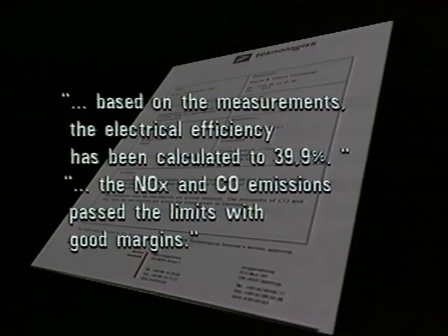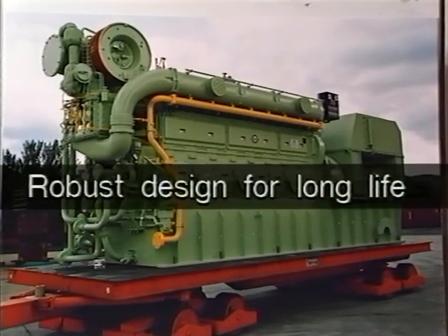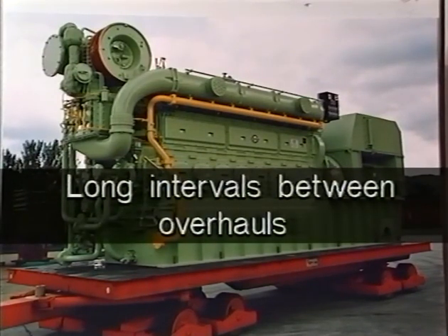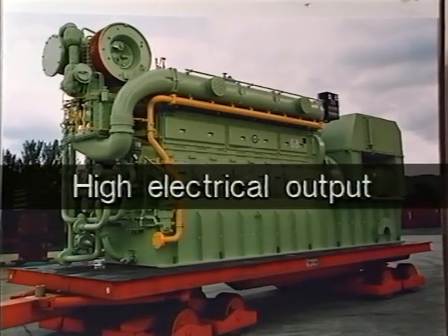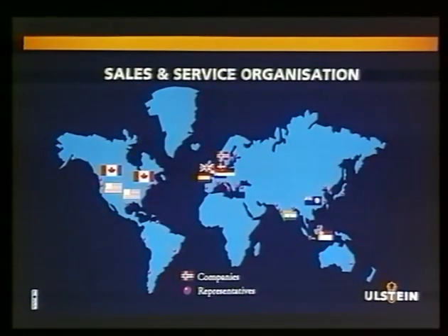Long experience with well-proven diesel engines, as well as comprehensive research and development work, have resulted in a robust design delivering: a long life, high durability, long intervals between overhauls, easy servicing, low service costs, high electrical output, and high total efficiency. Ulstein-Bergen are the major manufacturer in the Ulstein group of companies, and their experience and know-how are at the disposal of their customers.